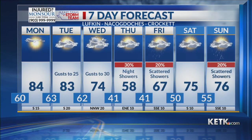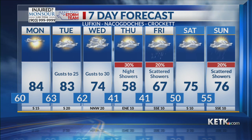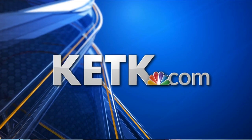Same thing for Deep East Texas — slightly higher chance of some nighttime showers Thursday, and we're talking about after midnight Thursday into the wee hours of the morning on Friday. Check that forecast anytime at our website KTRE.com. Thank you, John.